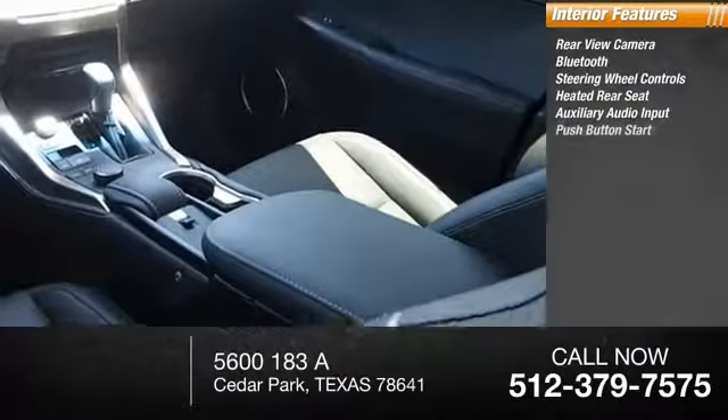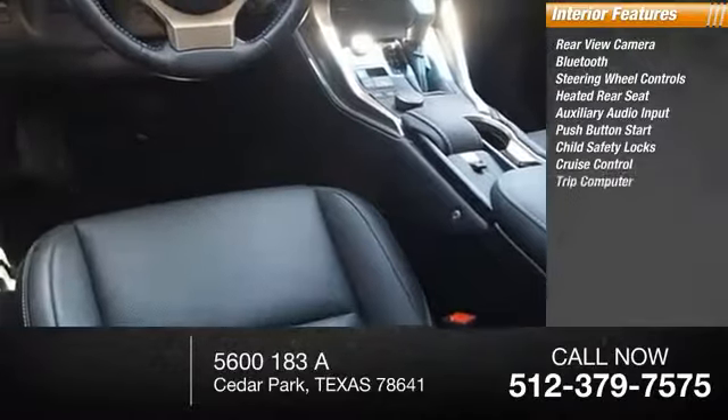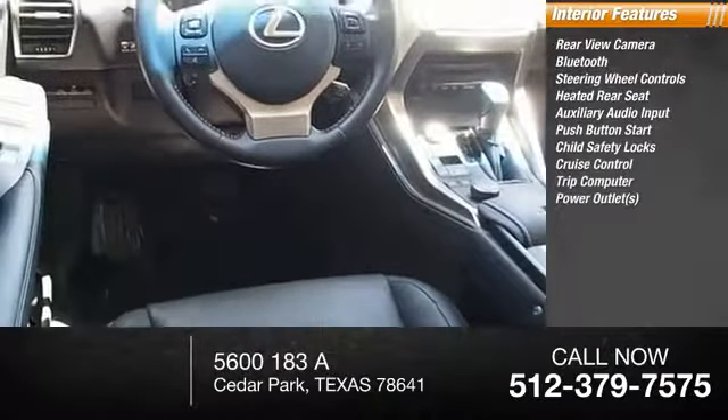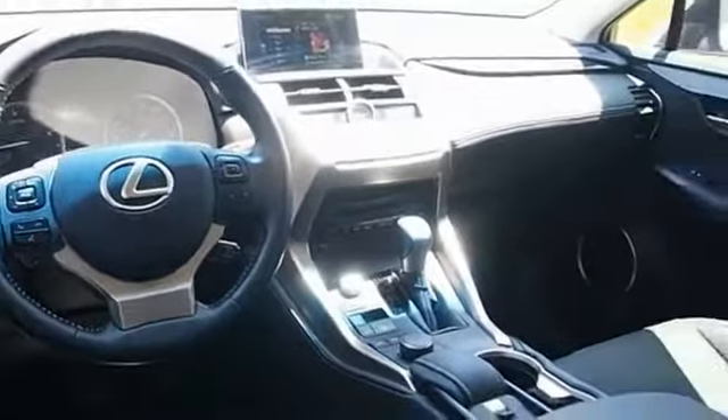Additional features include auxiliary audio input, push-button start, child safety locks, cruise control, trip computer, and power outlets. Searching for a dependable vehicle that looks great too? You found it — so stop in today.